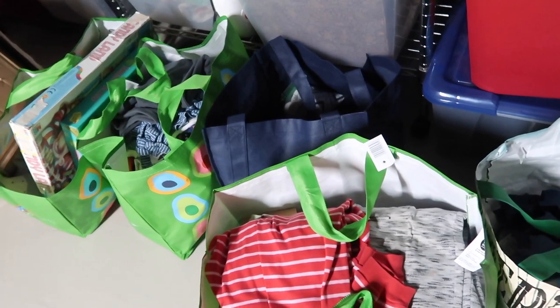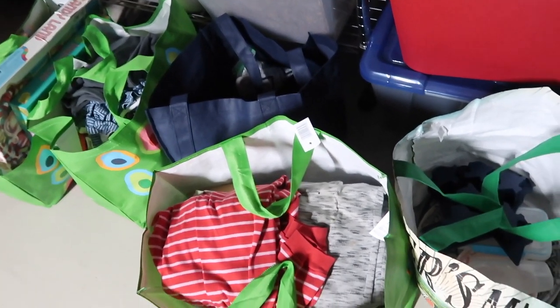I went through my closet and decluttered anything I don't see myself wearing again next summer and set those aside. We have a free clothing swap that we go to twice a year, and it's coming up in the fall, so that gave me a great incentive to pull things out and bring them to the swap.